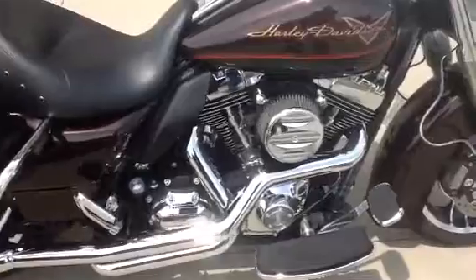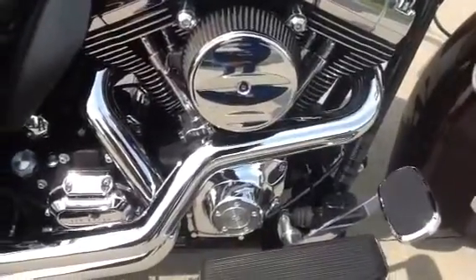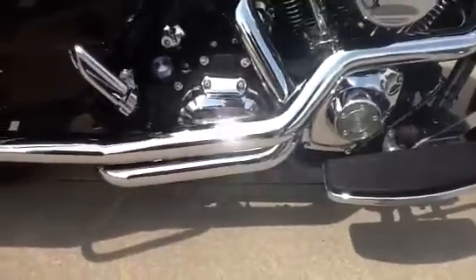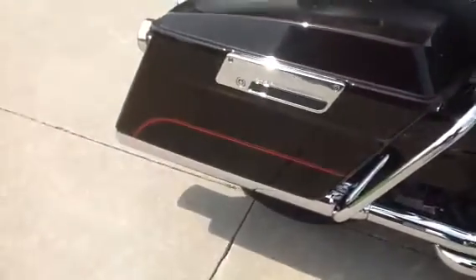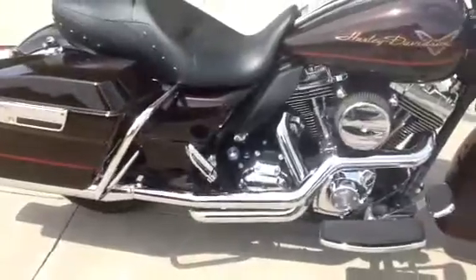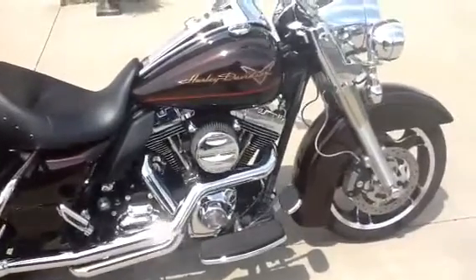It has an Arlen Ness Big Sucker Stage 1 intake with a louvered cover. The exhaust is handled by SuperTrapp True Dual Header Pipes with 4 inch chrome Vance & Hines Monster Round mufflers. There is a TTS Master Tune EFI Tuner that is included with the bike.